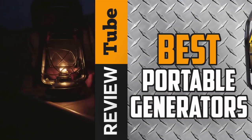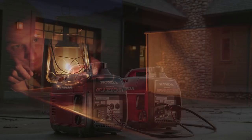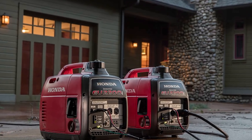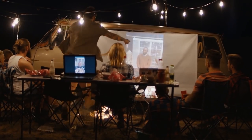Generators are the ones we turn to during times of emergency since they can provide us the power that we need. But did you know that portable generators are not only handy during times of emergency — you can also use them at your job site, at a campsite, or even at a tailgating event.